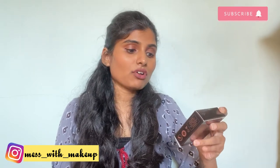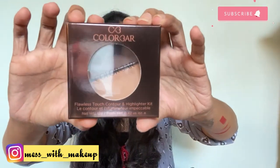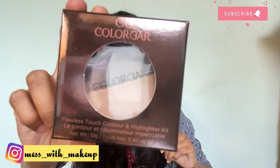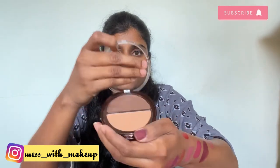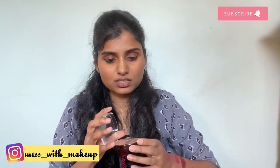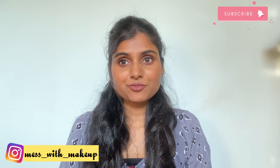The next product I've wanted to try for a long time is the Flawless Touch Contour and Highlighter Kit. I didn't have a contouring kit so I had to get one. The quantity is quite good — that's the contour shade and that's the highlighter shade.